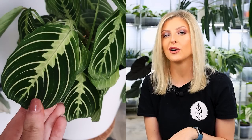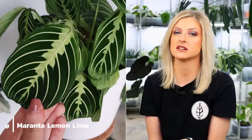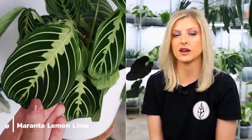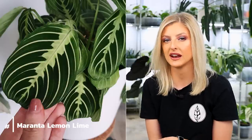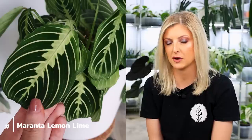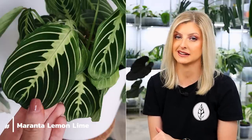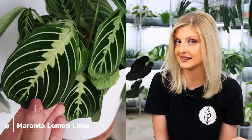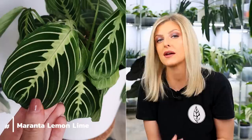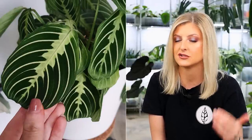I also saw the Maranta Lemon Lime in the UK. They've been creeping into the UK for a little bit longer than the Silver Band, but for the longest time it was difficult to get. I bought Lemon Lime off a Facebook auction for about £100, because I know they're everywhere in Europe but it's been taking a long time to get here. So if you are a fan of Maranta, Calathea, or anything of the prayer plant variety, now is literally the time to buy.